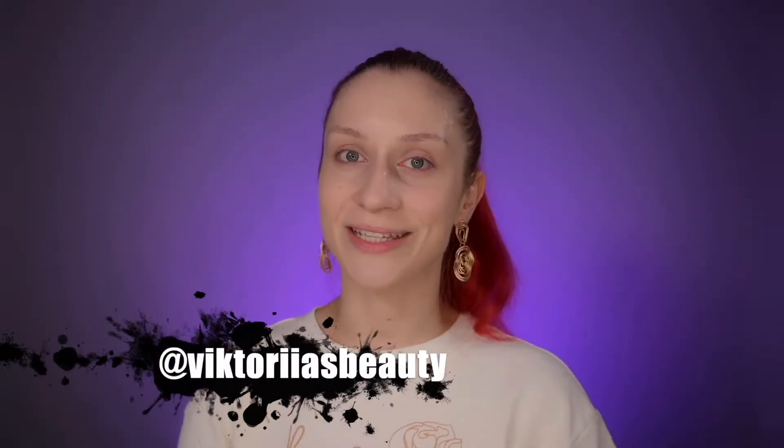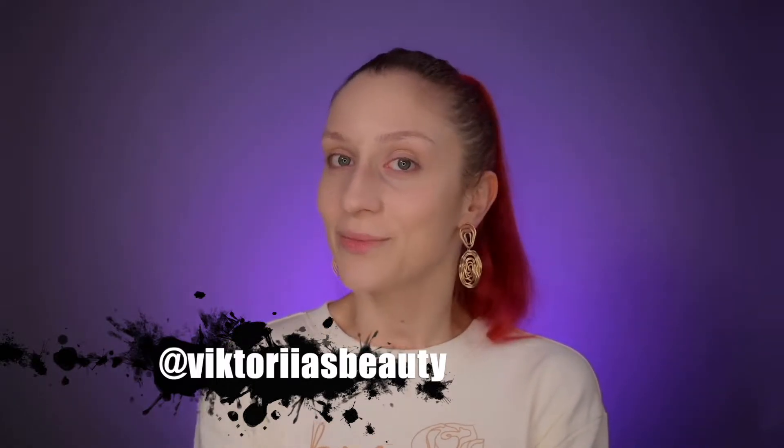Hello my beauty family, welcome back to my channel. For those who is new, hi, my name is Victoria and I'm here to share with you my passion about makeup and skincare. If you still haven't joined my family, please make sure to subscribe to my channel and hit the notification bell so you will be notified about my future videos. Also, follow me on Instagram and I have a TikTok account with the same username.